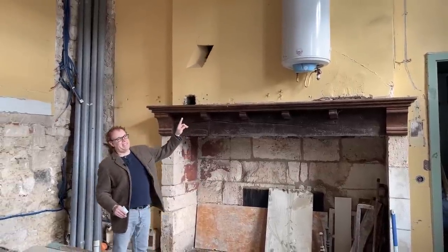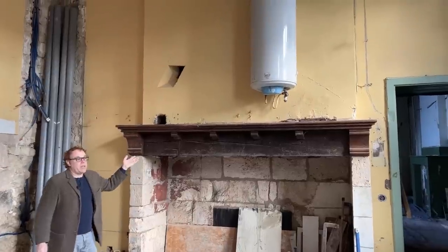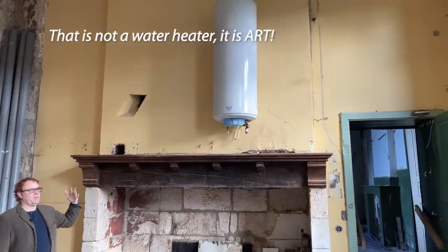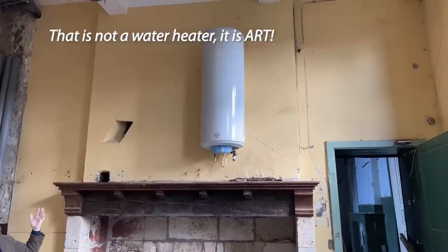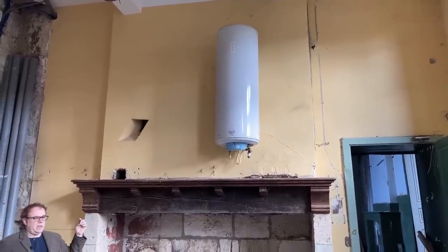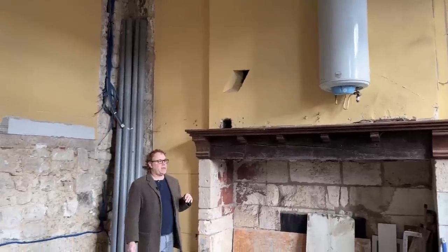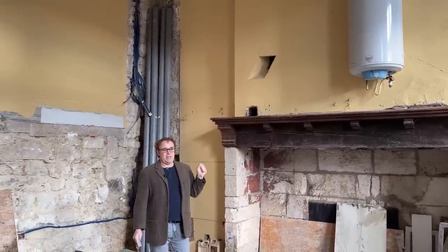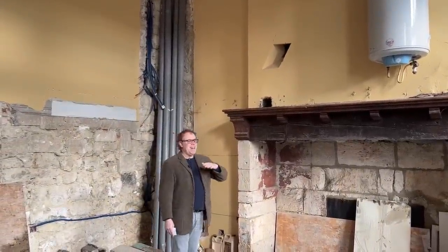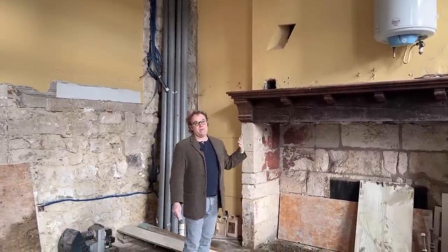Above the fireplace is the water heater. I mentioned that the water heater is coming out — there were some questions about whether we're going to move it. The water heater is coming out and will be placed somewhere else. I think it'll be up in the attic, but I'm not really sure at the moment. This was discussed with the contractors, so there is going to be a water heater somewhere nearby.